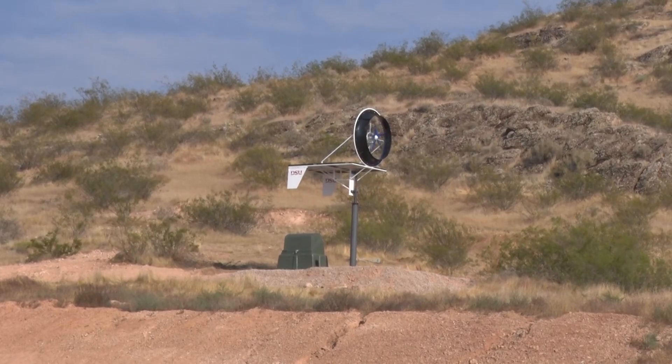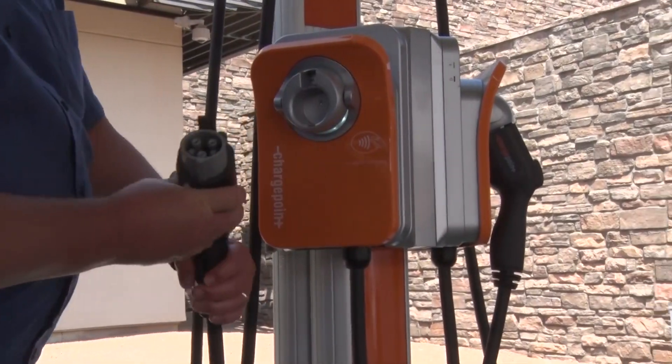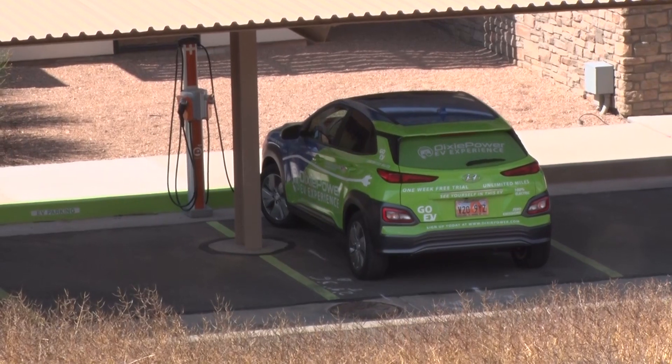Not only because we get some wind here on this ridge, but because we actually charge electric cars here. And we thought, what a way to demonstrate to the community that through innovation you can generate power and tie that into our system and ultimately charge these electric cars that we have available for our members to test drive.